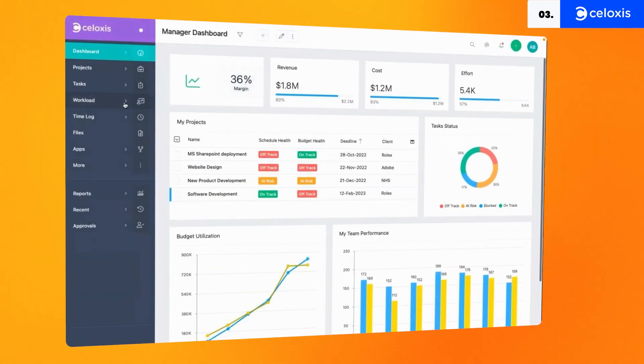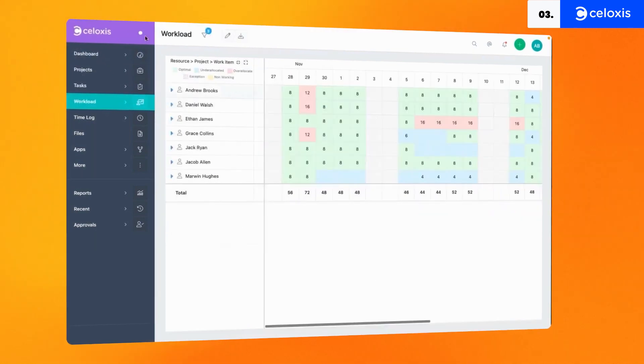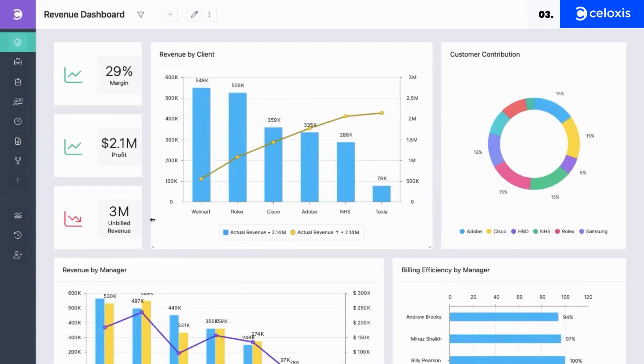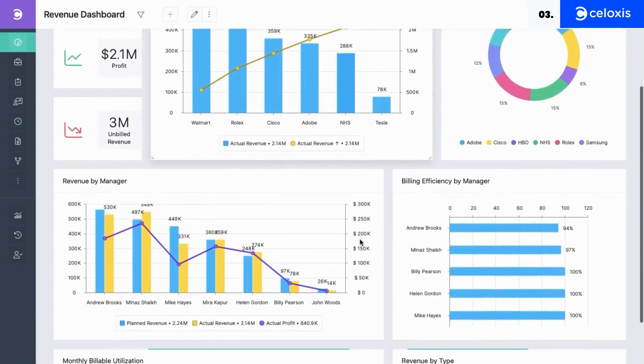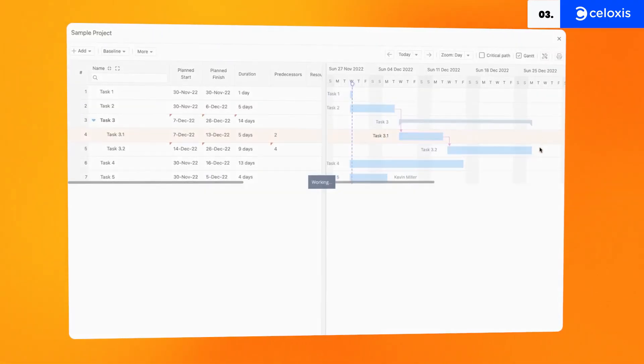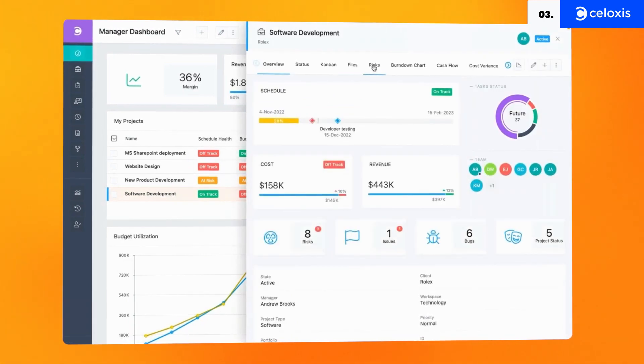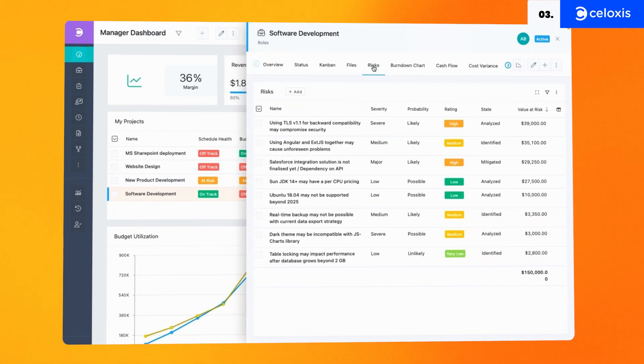With Soloxys, you can gather 360-degree insights around project health, track actuals versus estimates, and monitor team utilization and profit margins. Soloxys has built-in best practice reports and dashboards to help you get the most out of your projects. If you're looking for a fantastic project management tool that supports geographically distributed project teams, then you need to check out Soloxys. It is very easy to use and has very robust features. The features that stood out for us are the bug, risk and stakeholder management, making it great for risk assessment.